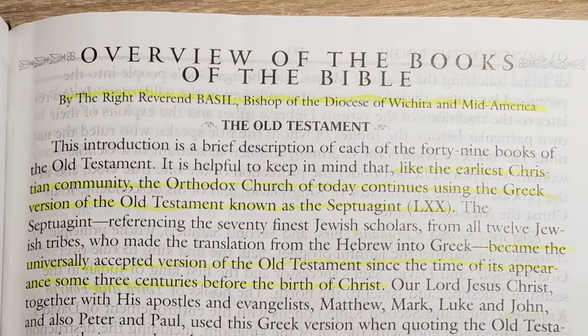After that comes an overview of the books of the Bible, done by the Right Reverend Basil, Bishop of the Diocese of Wichita and Mid-America. It walks through the different sections — the five books of the law, books of history (including Tobit and Judith), books of Wisdom (including Wisdom of Solomon and Wisdom of Ben Sirach), and the books of prophecy in a different order. The first prophet listed is Hosea, so the Orthodox Bible puts what we call the minor prophets first, ending with the major prophets: Isaiah, Jeremiah, Ezekiel, and then Daniel.